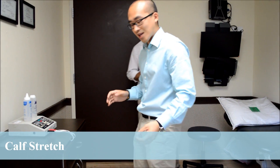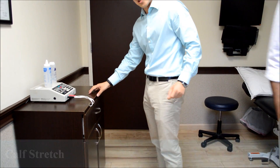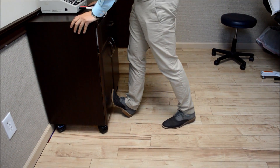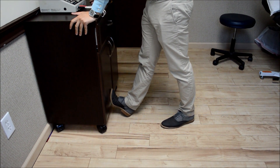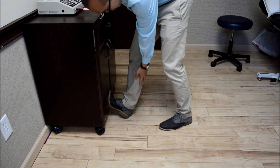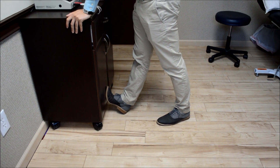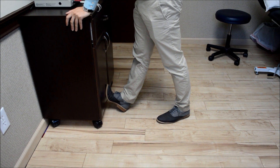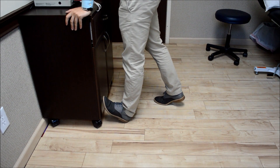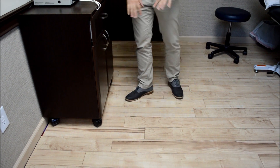The first one I'm going to show you is the calf stretch. For the calf stretch, you want to find a piece of furniture like this. Bring your foot up, keep your knee straight, and just gently lean forward. If you're doing it right, you should feel the stretch in this area. Hold it for about 30 seconds, then switch to the other leg and hold for another 30 seconds. Repeat it about three times.